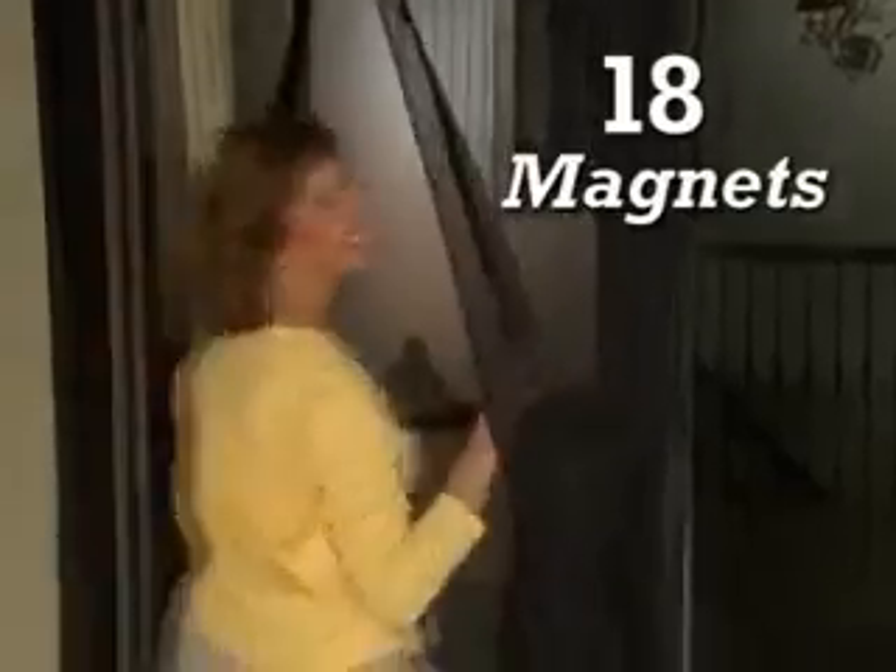So if your hands are full, or you have a forgetful family member, you can still let fresh air in and keep annoying bugs out. The secret isn't really magic, it's magnets — 18 magnets to be exact. When you separate them, they automatically snap back together, so bugs have little chance to enter.